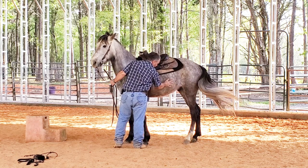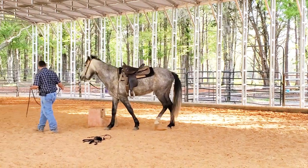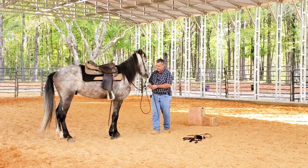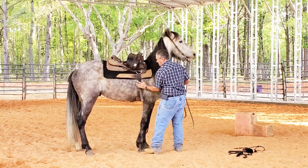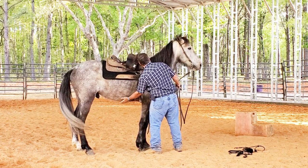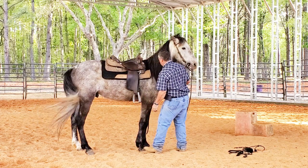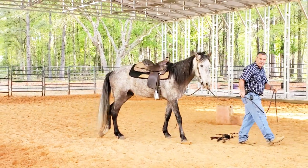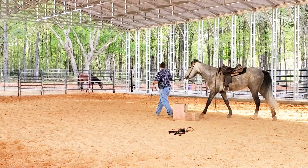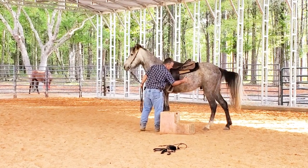One thing we definitely don't want is my foot touching him and him panicking at that. Let's do the other side. One thing I would say — this horse may be a candidate for stomach ulcers. That would be a very good possibility. I'm probably going to suggest to the owner that they put him on some ulcer guard. If he doesn't have any ulcers, it isn't going to hurt him. If he does have ulcers, I've seen him flinch — that's going to help a lot.